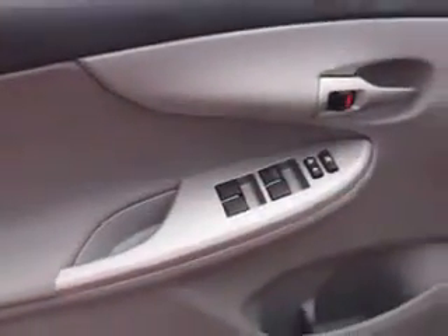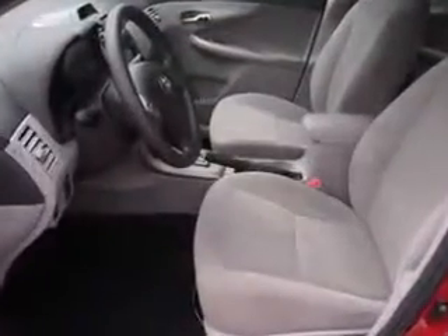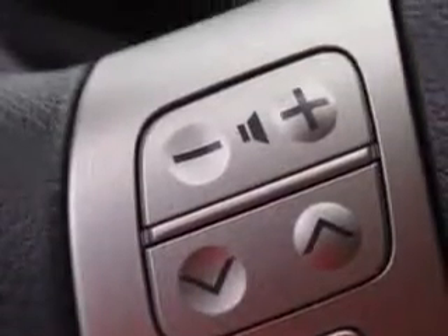Enjoy an exceptional 34 miles to the gallon on this great car with features like remote power door locks, steering wheel audio controls, fuel data display, heated outside mirrors, auxiliary audio input, multifunction display, tire pressure monitoring system, on steering wheel audio and cruise controls, and much more.